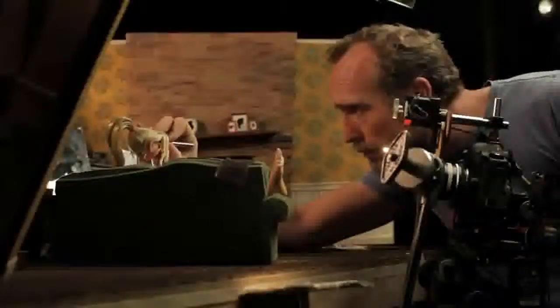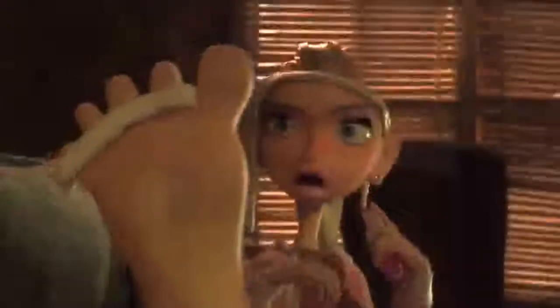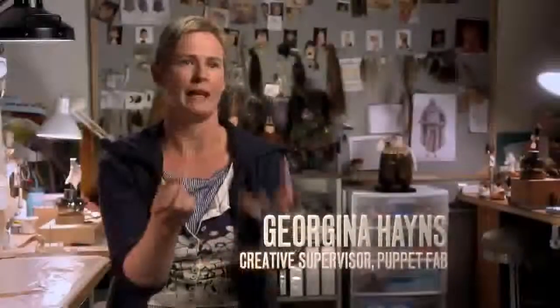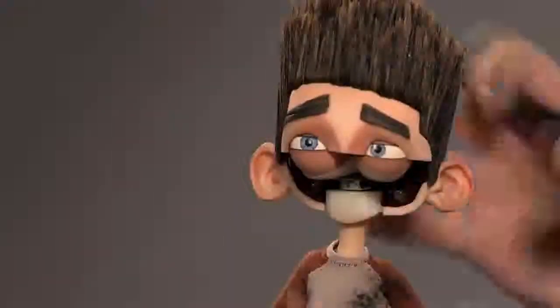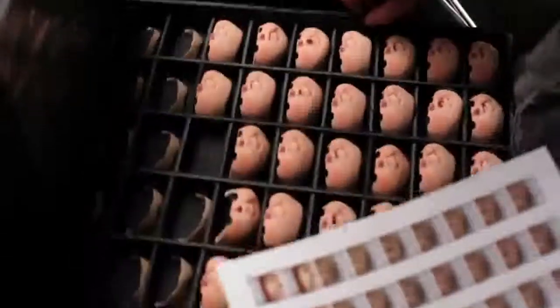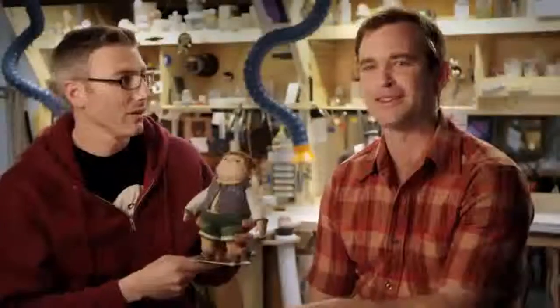One of the problems is how to get all the performance you need through these puppets. We use replacement animation to animate the faces, where each face is put on and it's a new mouth shape. So we produce thousands and thousands of different facial expressions. It's a lot of extra work, a lot of extra steps. It's an insane process.